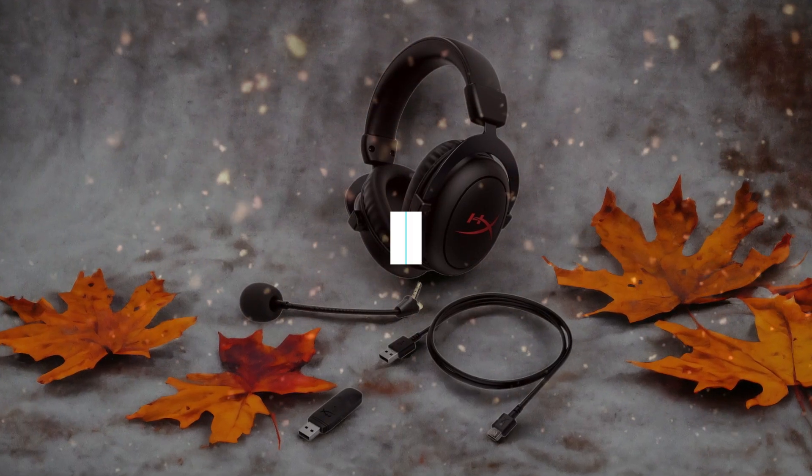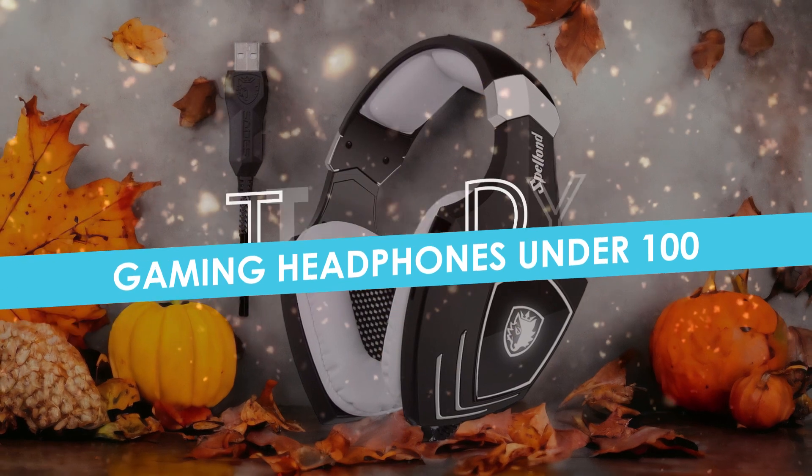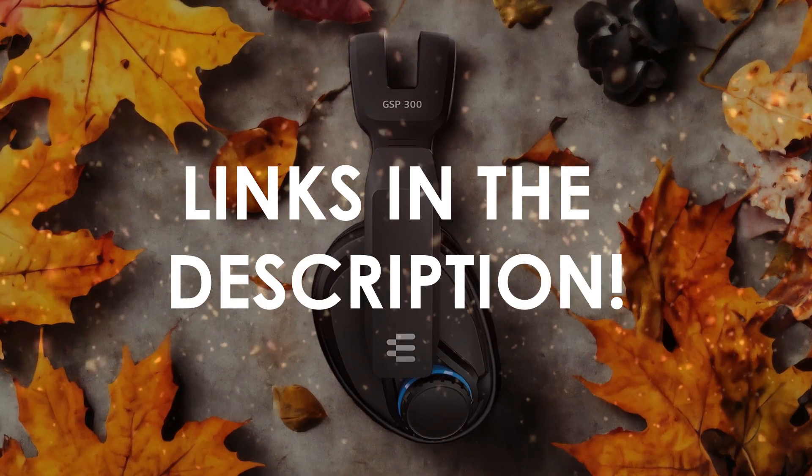In this video, I will help you find the best gaming headphones under $100 in 2024. Links to all the products we mention in this video will be listed in the description. Let's get started!